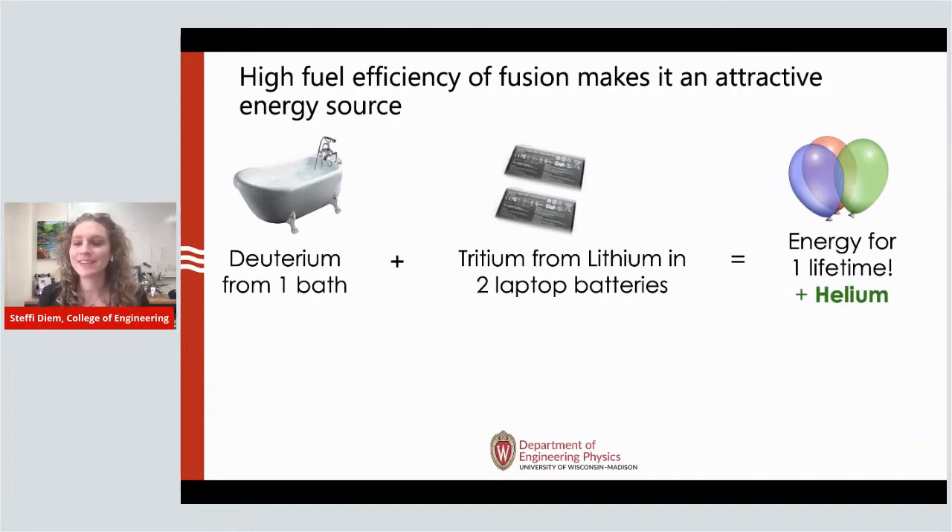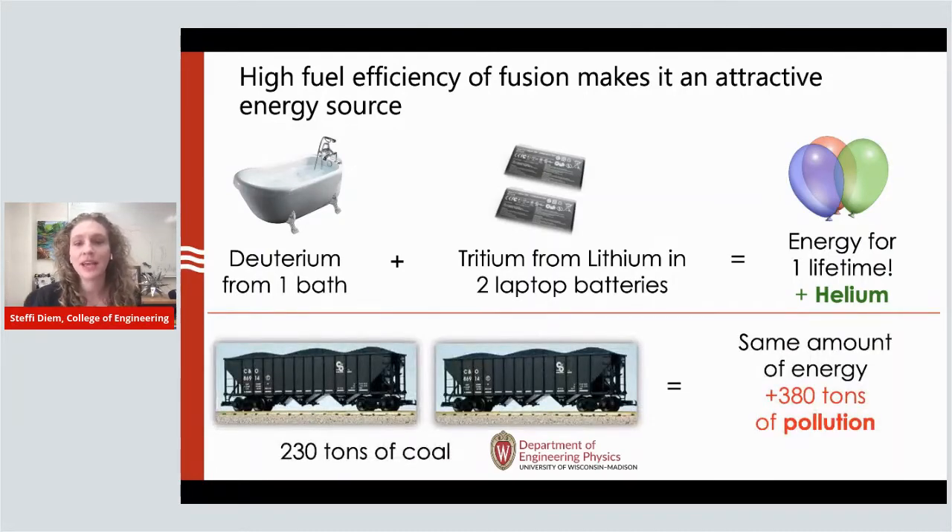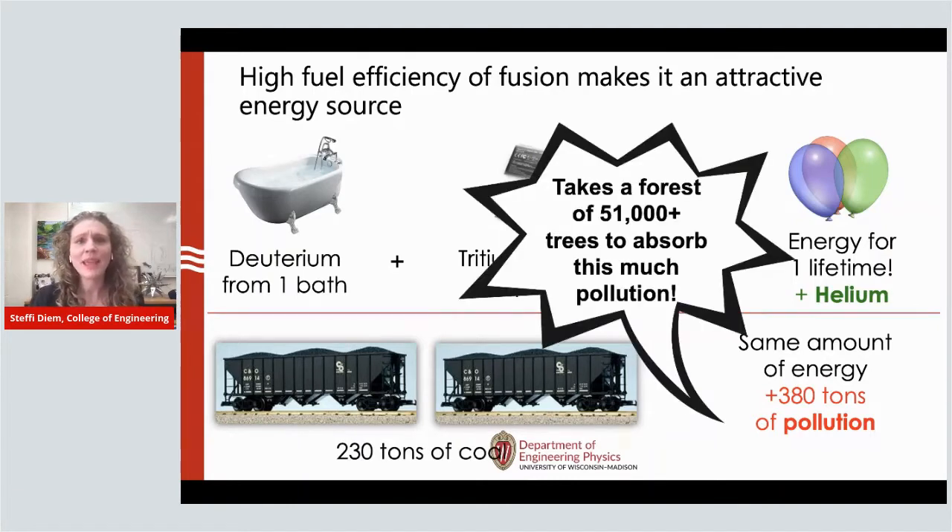The other bonus is there are no greenhouse gas emissions, no pollution — the only output is helium. If you compare that to how we generate 80% of our electricity right now, typically through burning coal, the same amount of energy for your lifetime is provided by 230 tons of coal. That's burning a lot of coal for your lifetime, resulting in 380 tons of pollution. To grow a forest to absorb that much pollution, it would take 50,000 trees.